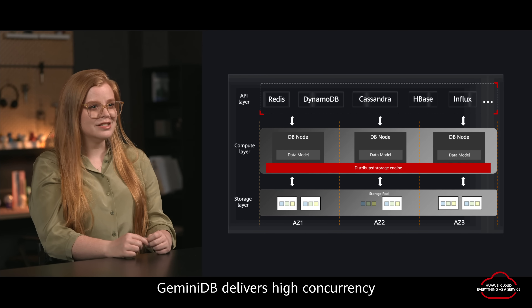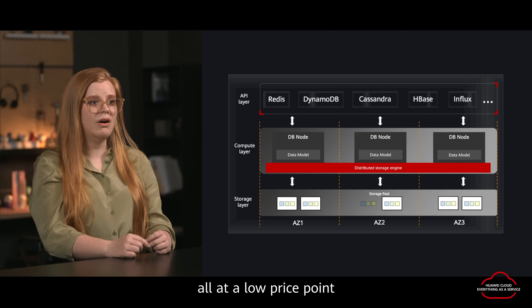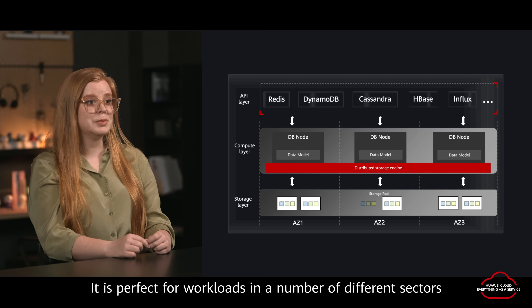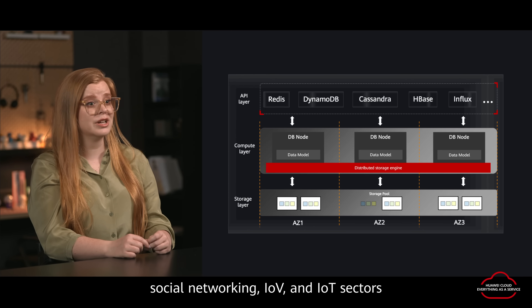Gemini DB delivers high concurrency, low latency, high availability, and high scalability all at a low price point. It's perfect for workloads in a number of different sectors including gaming, e-commerce, advertising, social networking, IOV, and IoT sectors.